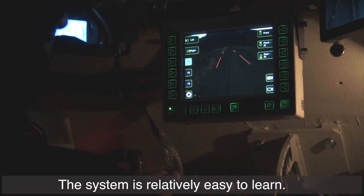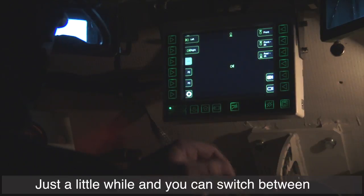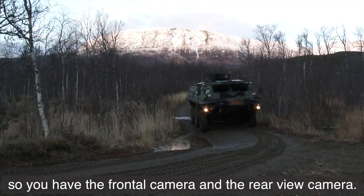The system is relatively easy to learn. Just a little while and you can switch between the cameras. You can split the screen so you have a frontal camera and the rear view camera.